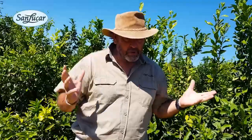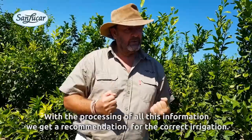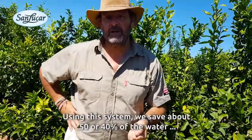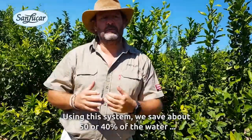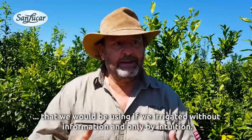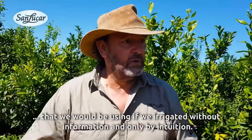By processing all that information, we receive advice on how to irrigate properly. With this system, we are saving around 40 to 50% of the water compared to irrigating without information, based only on intuition.